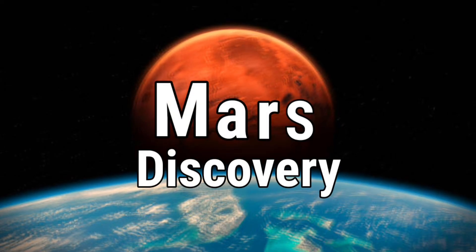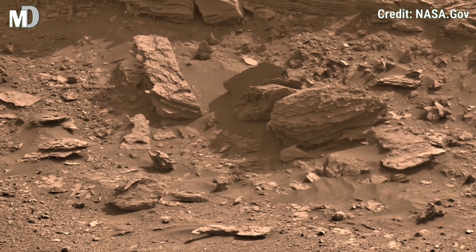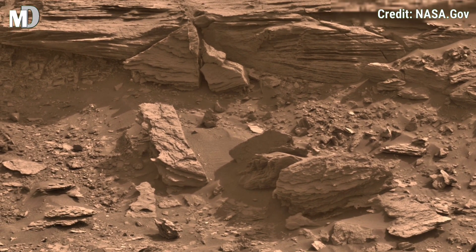Hello my dear friends, welcome to my channel Mars Discovery. Today we take you to one of the most stunning Martian landscapes ever captured.